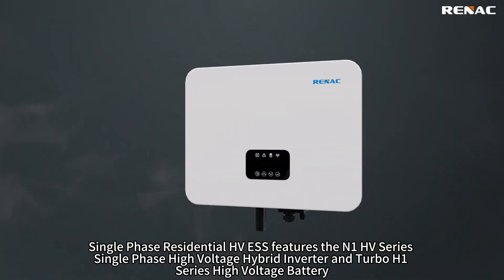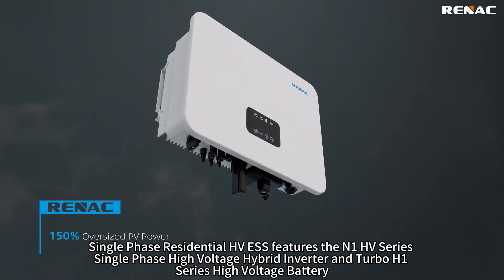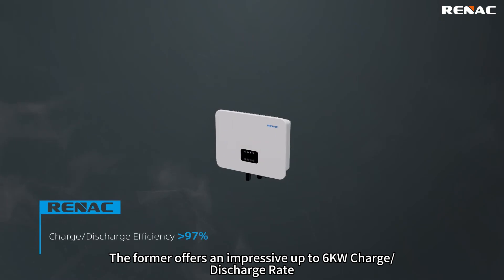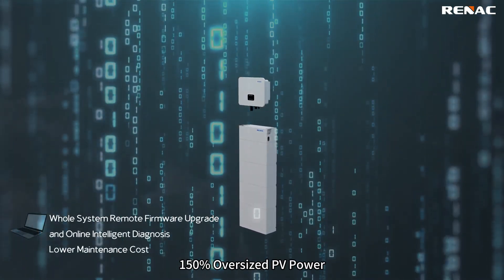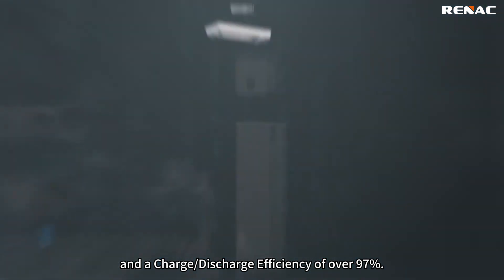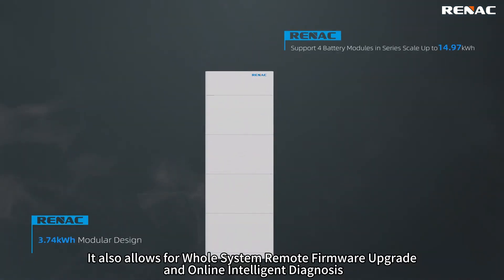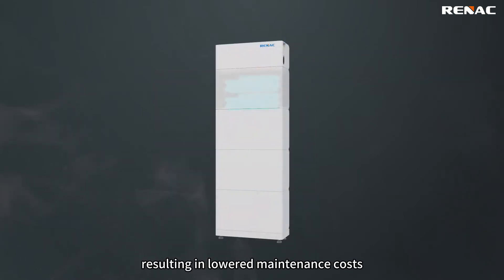Single-phase residential HVESS features the N1 HV Series single-phase high-voltage hybrid inverter and Turbo H1 Series high-voltage battery. The N1 HV Series offers an impressive up to 6kW charge/discharge rate, 150% oversized PV power, and a charge-discharge efficiency of over 97%. It also allows for whole-system remote firmware upgrade and online intelligent diagnosis, resulting in lowered maintenance costs.